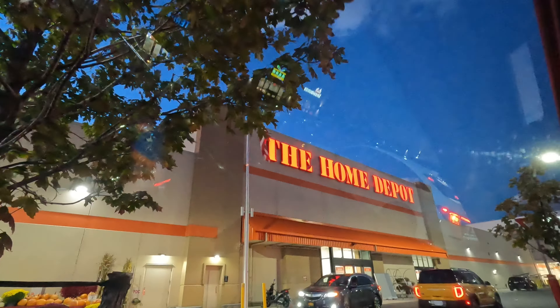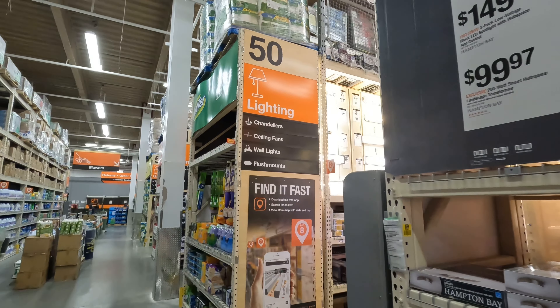Hey guys, it's Ariel, welcome back to another video. Today we find ourselves in my favorite store, Home Depot. We're gonna be looking at some light fixtures, some flooring, some tile, and we're gonna be choosing some doors for the main entrance, for the closets, for the bathroom, and so on. Come with me and let's enjoy the ride.